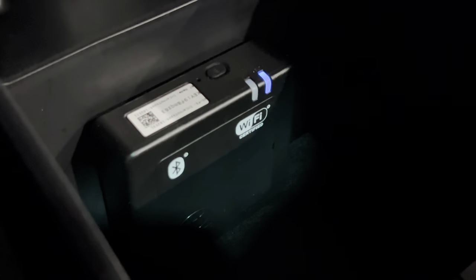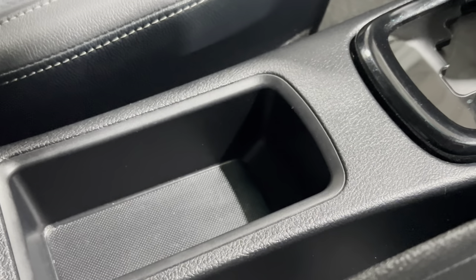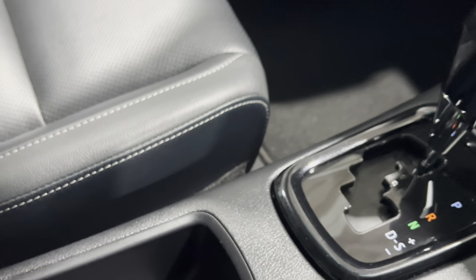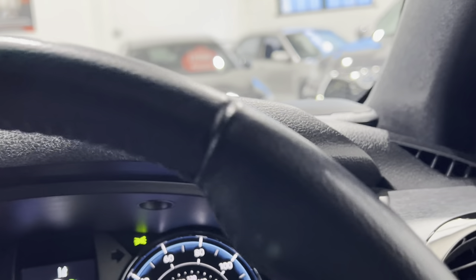This one has also got fitted Wi-Fi, which is an optional extra. And there's a 100-watt two-pin plug in here as well — so the vehicle has its own Wi-Fi and its own power outlet.